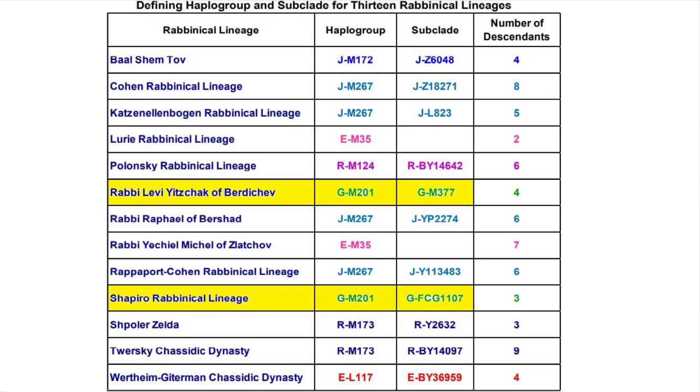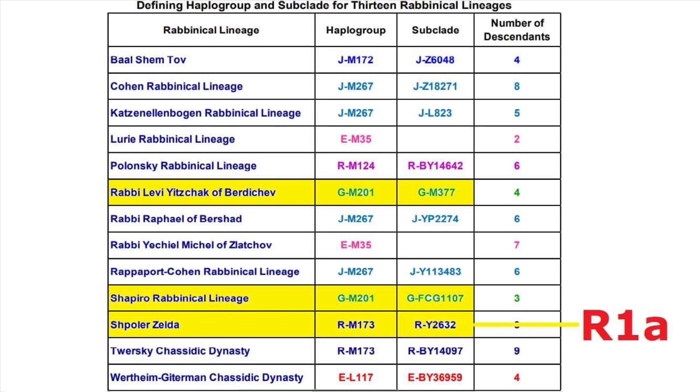Moving on to other haplogroups unlikely to have been possessed by Abraham or his descendants: two of the lines have subclades of G2. The top of the two highlighted lines is assigned to Levi Yitzhak of Berdachev — an interesting character who wrote a book now known as the Kedushat Levi — and his haplogroup is apparently a subclade of G2B. As for the bottom highlighted line, there's a typo in the paper: the relevant subclade is FGC1107, not FCG1107. That falls under G2A. Additionally, another line has a subclade of R1A.